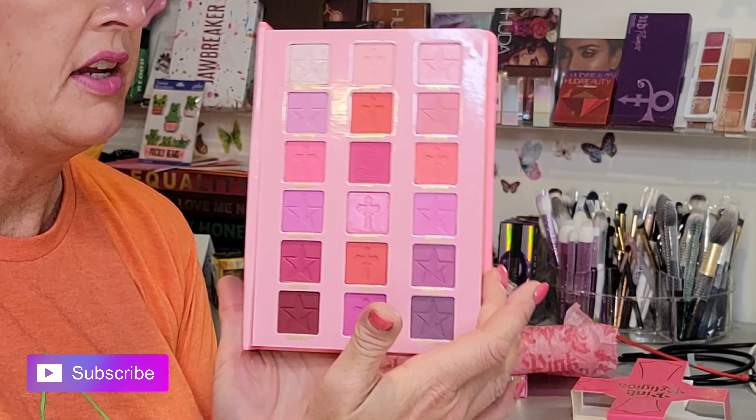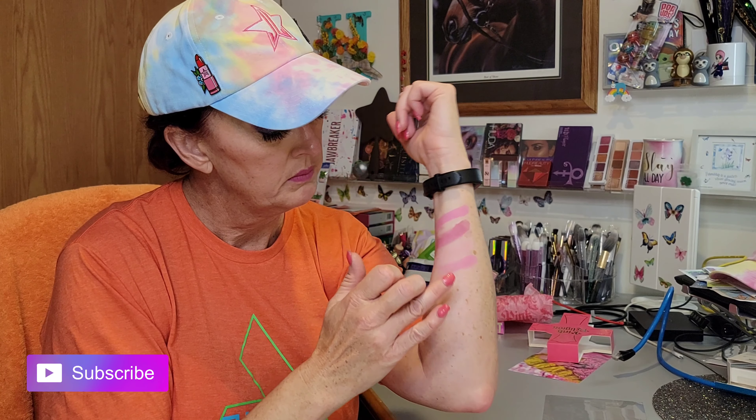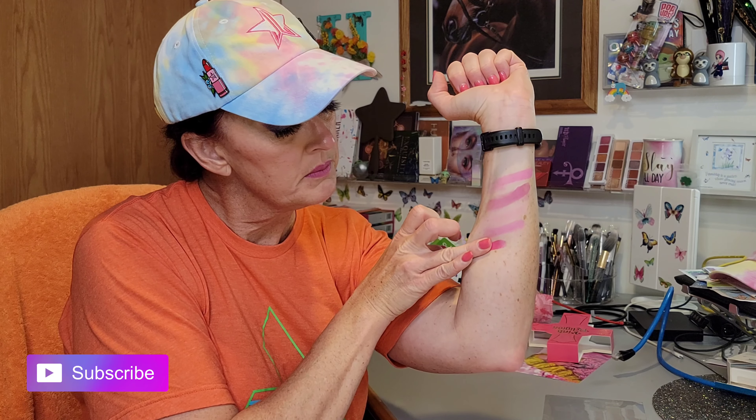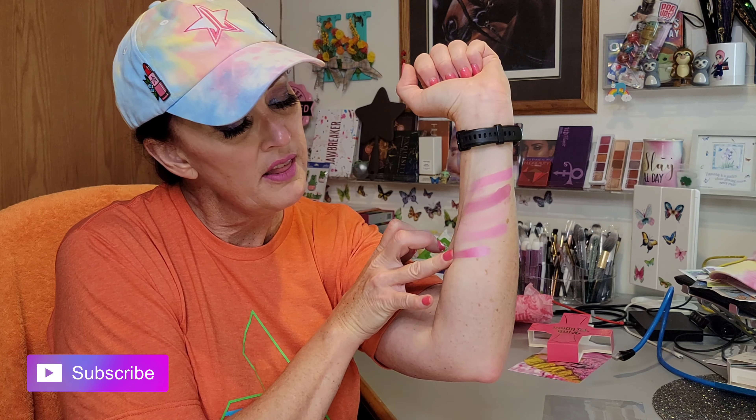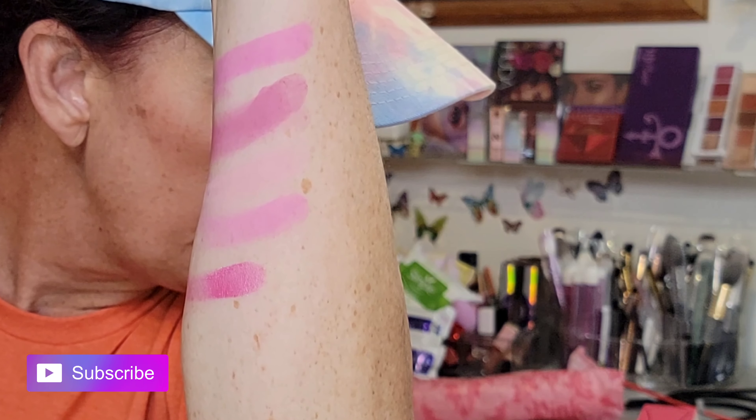I got room for one more swatch and I kind of want to do the shimmer that's almost in the middle — Candy Cathedral. I understand this is probably going to be super soft, so gently with my weakest finger, which is my ring finger because I snapped it. Oh wow, look at that color! So that one was Candy Cathedral.